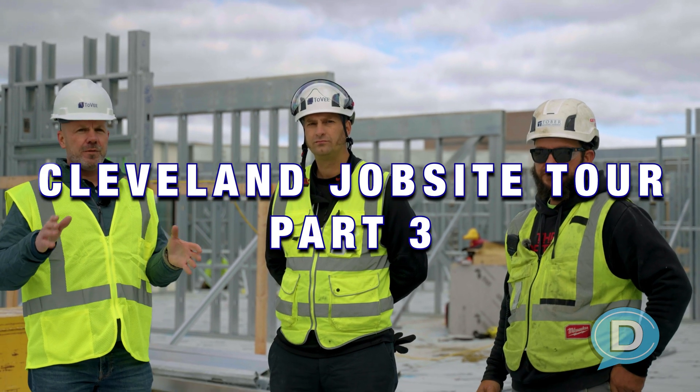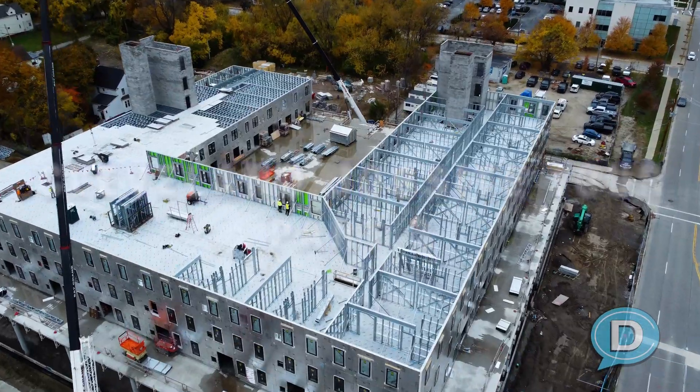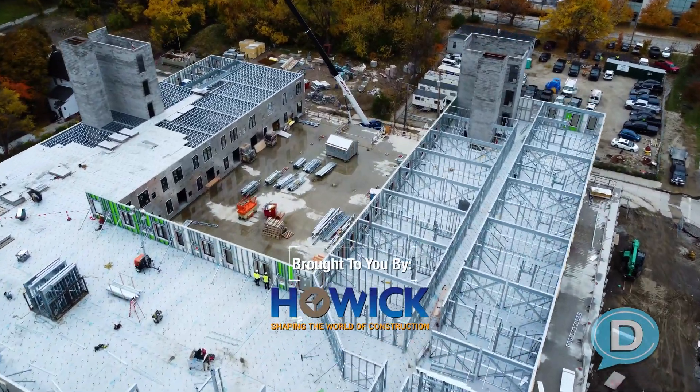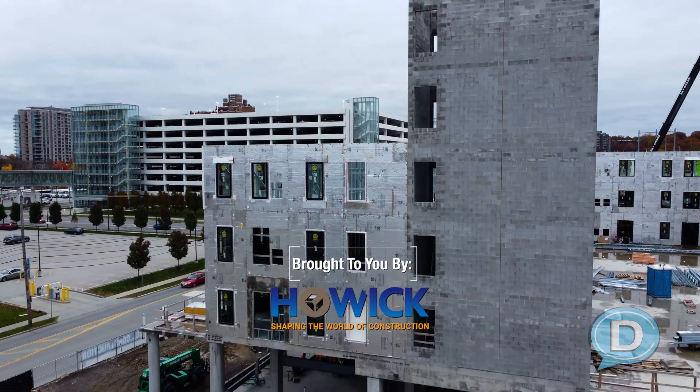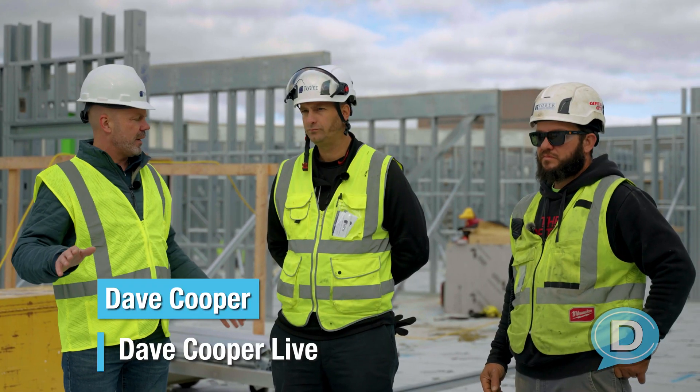We are now on the fourth floor of this Tovee project — actually the third floor of apartments, fourth floor total, because the first floor was the podium with the retail space underneath. Ross, why don't you explain to us a little bit about what's going on up here?